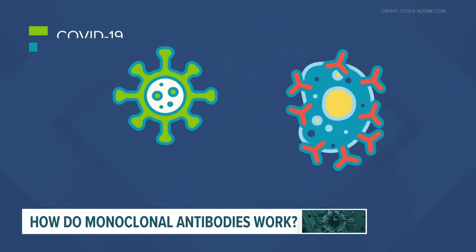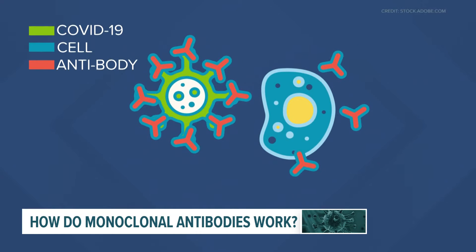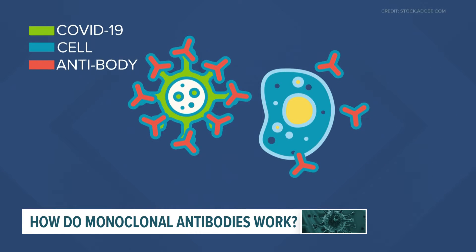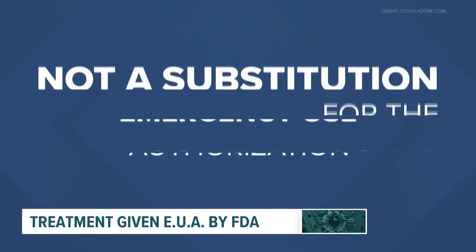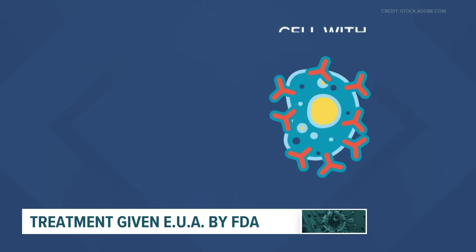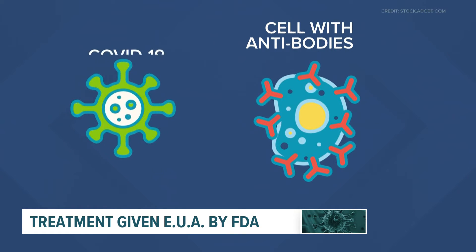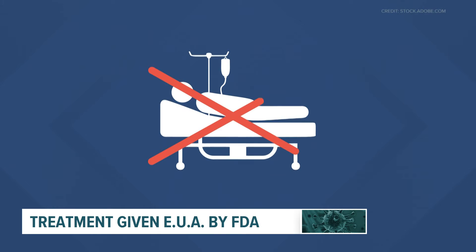Officials with the Oregon Health and Science University say the antibodies work by attaching to the virus and preventing it from infecting cells. The treatment has been given emergency use authorization by the FDA. We should note it's not preventative or a substitute for the vaccine. Experts say the treatment only works if you get COVID, or if you're immunocompromised and get exposed to the virus.